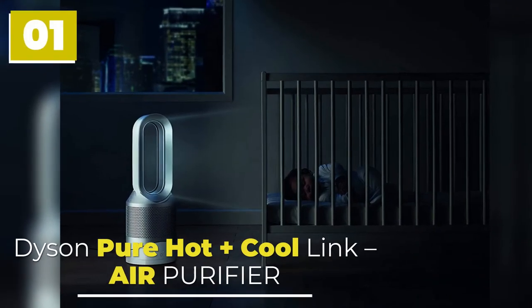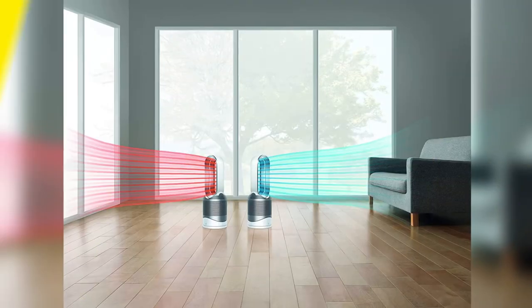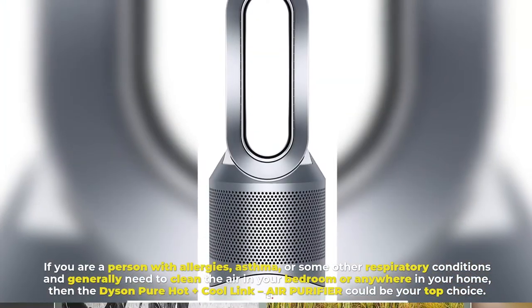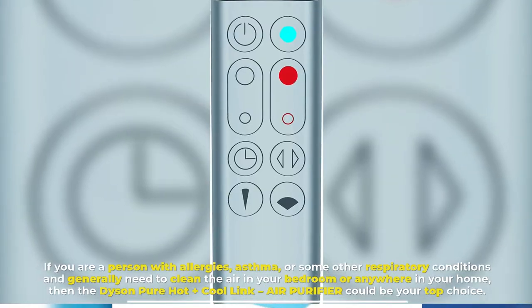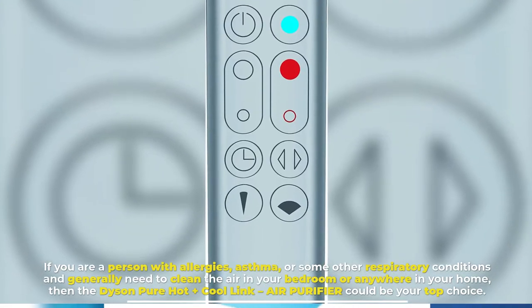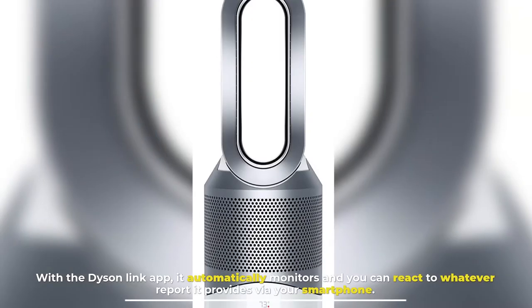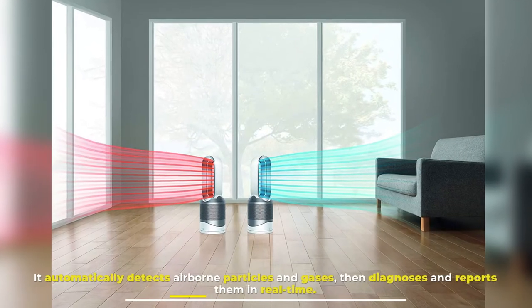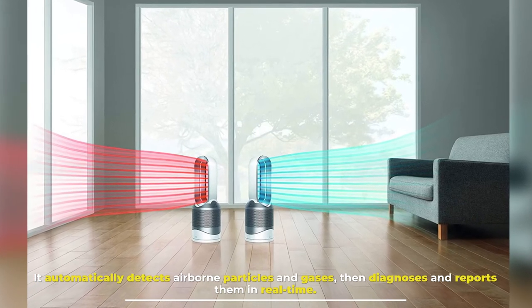Number 1: Dyson Pure Hot Plus Cool Link Air Purifier. If you are a person with allergies, asthma, or some other respiratory conditions and generally need to clean the air in your bedroom or anywhere in your home, then the Dyson Pure Hot Plus Cool Link Air Purifier could be your top choice. With the Dyson Link app, it automatically monitors and you can react to whatever report it provides via your smartphone. It automatically detects airborne particles and gases, then diagnoses and reports them in real time.